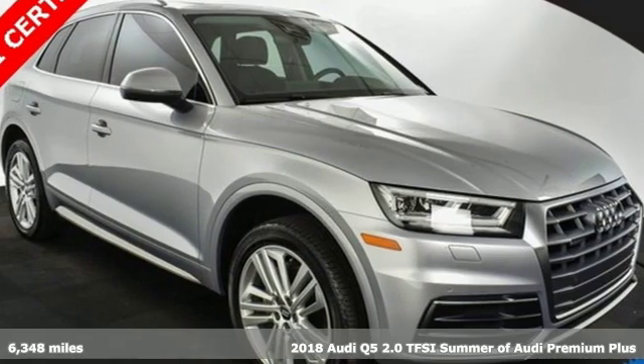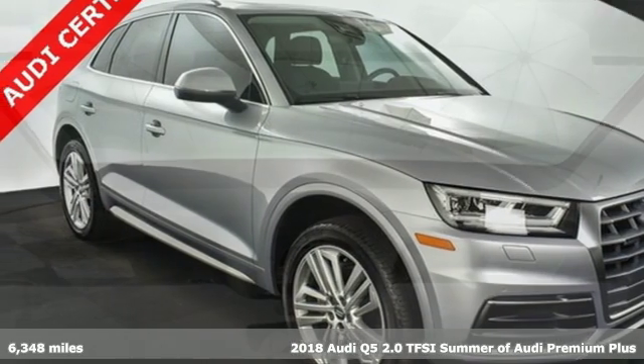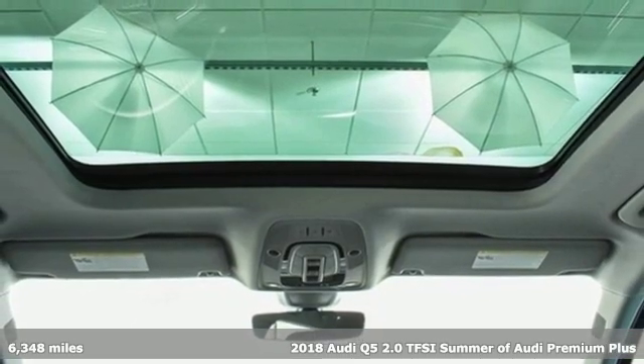It's a 2018 Audi Q5. It looks sharp, drives smoothly and handles twists and turns with ease.